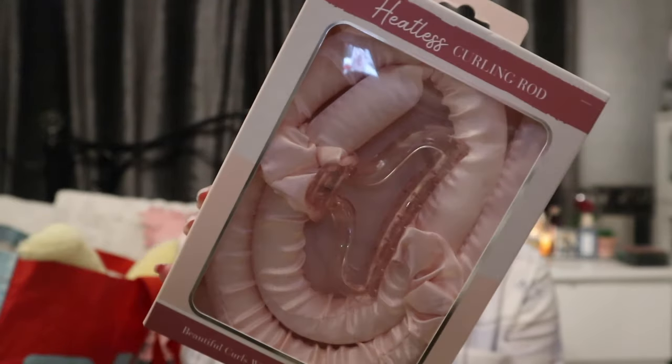I picked up another heatless curling rod — it says 'beautiful curls with no damage to your hair'. I do have one of these, picked up from Shein or TikTok, but I can't find it. This was £1.99 and I thought I'd grab another one because I really did like the way my hair looked. I'm potentially thinking of doing it tonight — we're off to London at the weekend for a Jack the Ripper tour, but my hair will probably be up in a hood because it's raining.